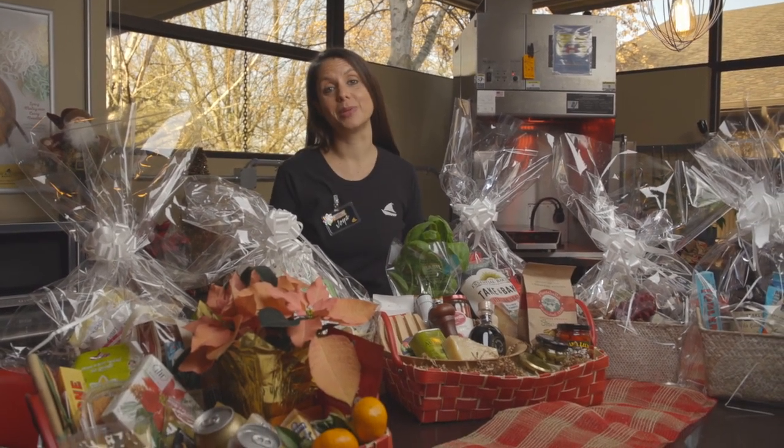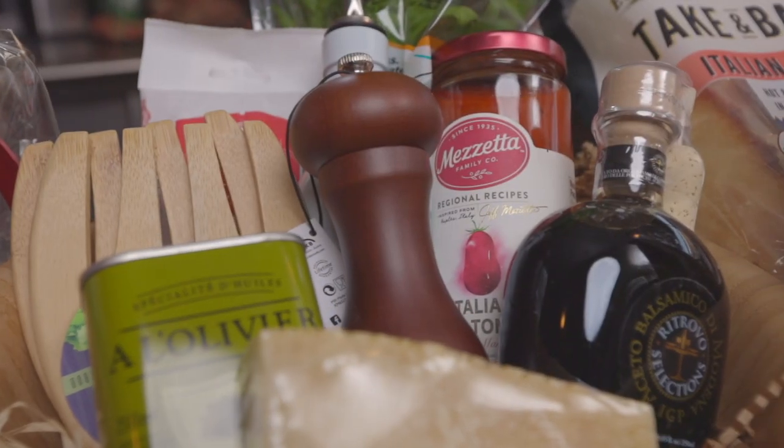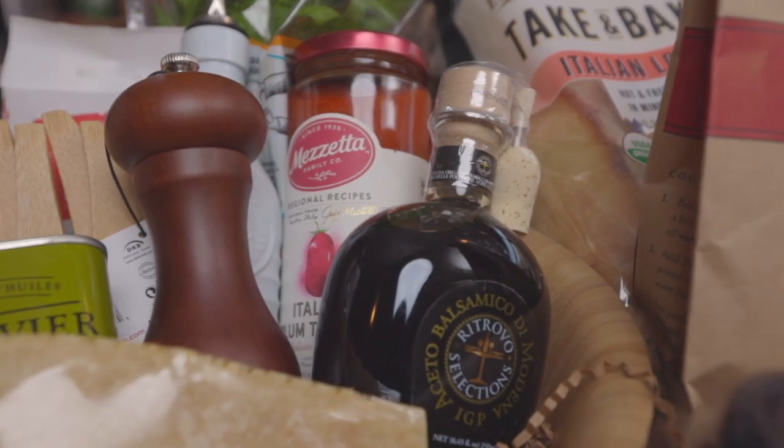Our markets are filled with a variety of products that would be ideal for any gift basket. Thank you for watching. I hope you all enjoy creating your baskets as much as everyone will love receiving them. We'll see you next time.